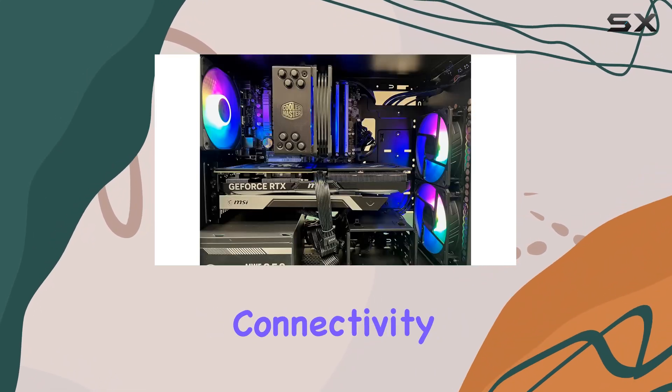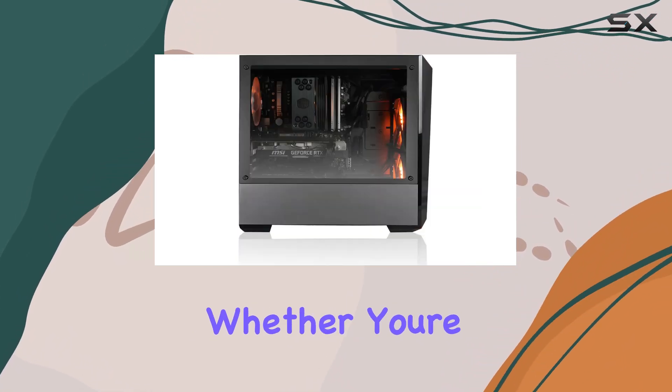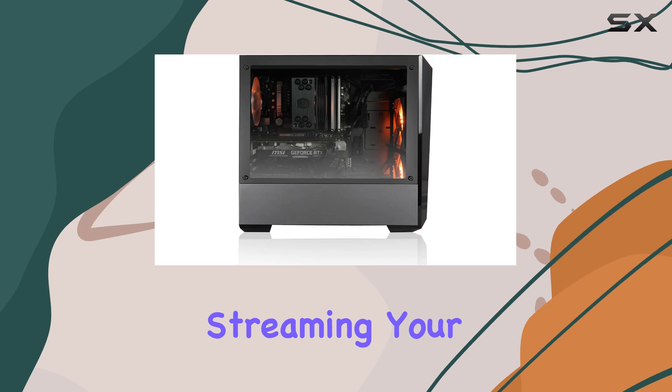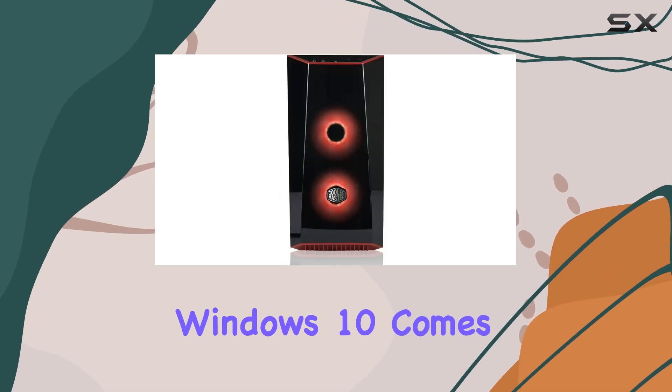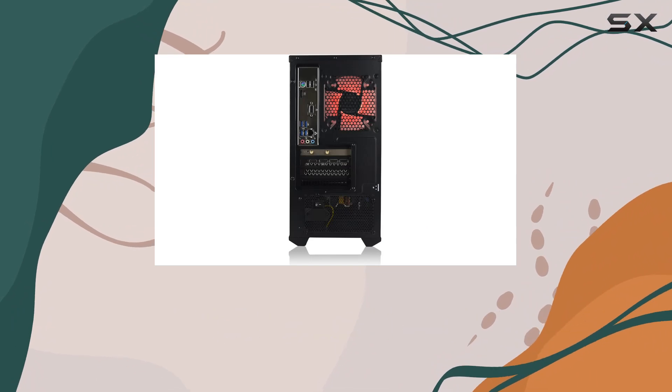And let's not forget about connectivity. With Wi-Fi AC networking, you're always connected, whether you're battling it out online or streaming your favorite content. Windows 10 comes pre-installed, with the promise of a seamless upgrade to Windows 11 when the time comes.